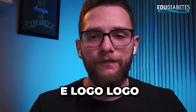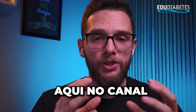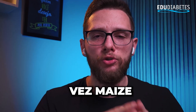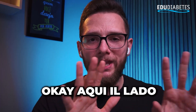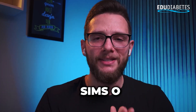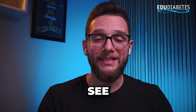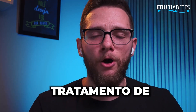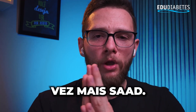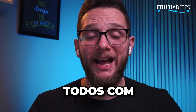Dear subscribers on the diabetes channel: YouTube increasingly helps spread our content, and this channel can keep growing and evolving. Here you'll find great content to continue watching the channel's videos and keep evolving your knowledge, your learning, and your diabetes treatment in an intelligent, effective, and increasingly healthy way. We'll see you soon.